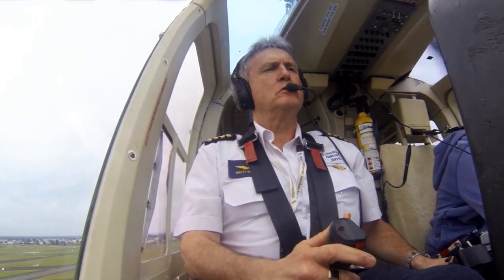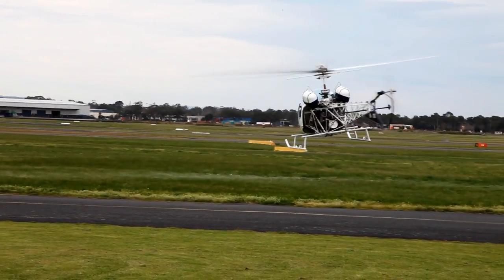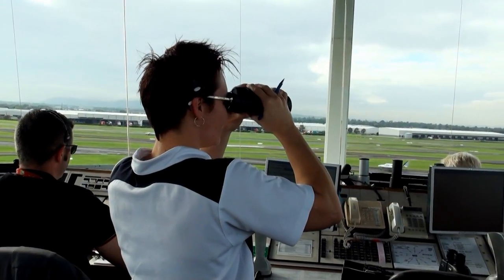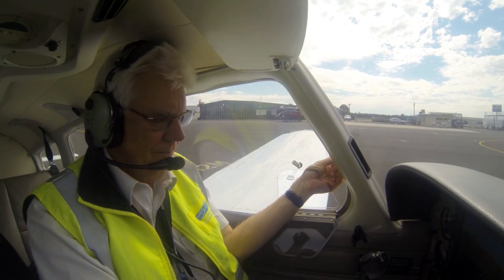This unfortunately lends itself to conditions conducive to inadvertently having a runway incursion — that is, taxiing onto a runway without the required authorisation from air traffic control.